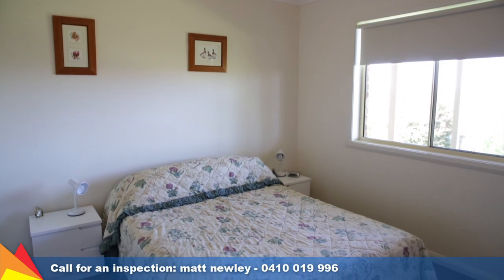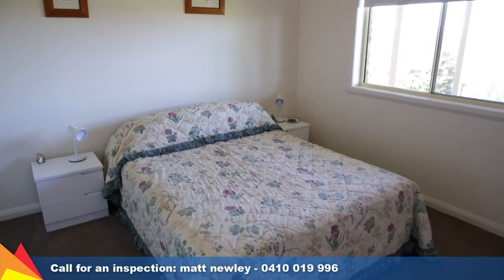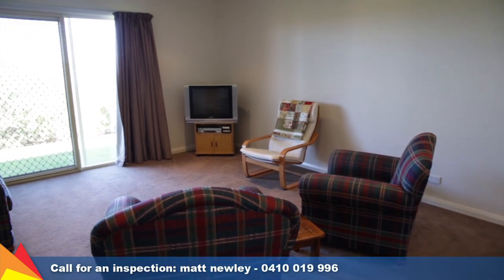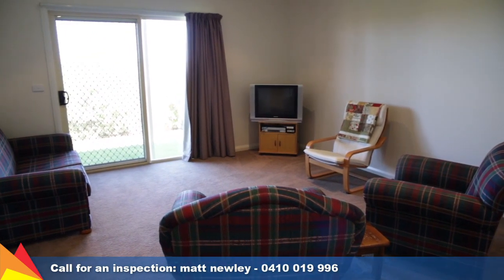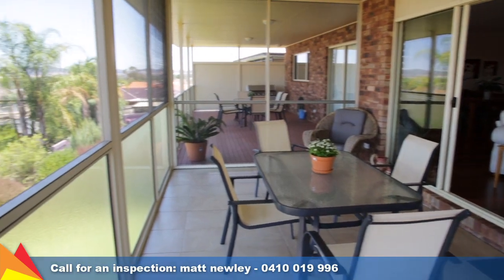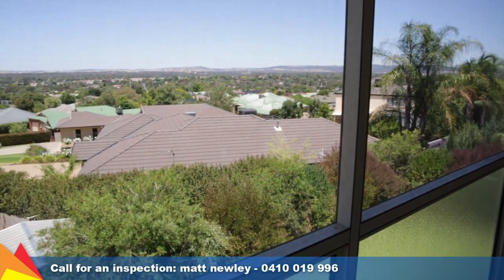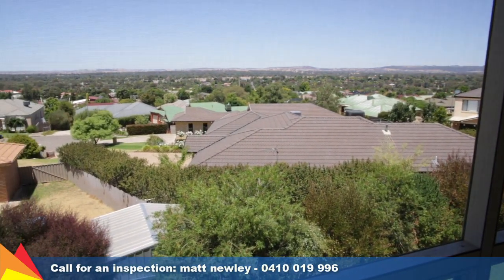Two of the bedrooms are found downstairs plus a rumpus room and bathroom, perfect for use as a teenage retreat or great for guests to enjoy their own private space. The ideal vantage point to admire the stunning uninterrupted view is from either the screened insect-proof outdoor room or the decked balcony.